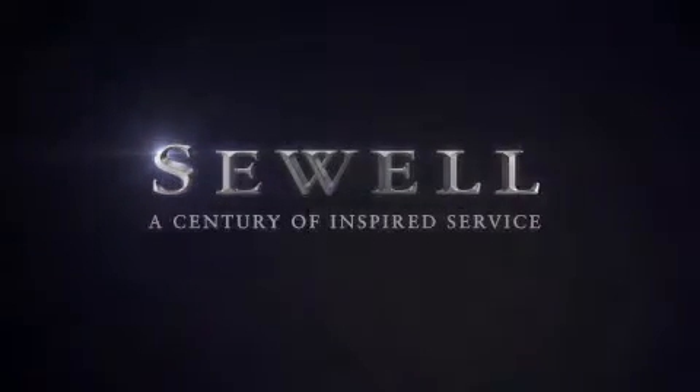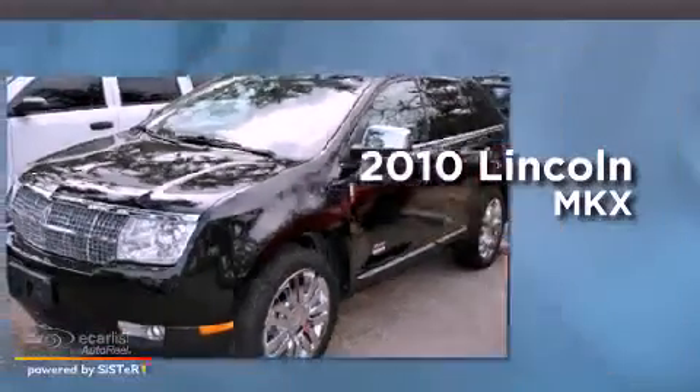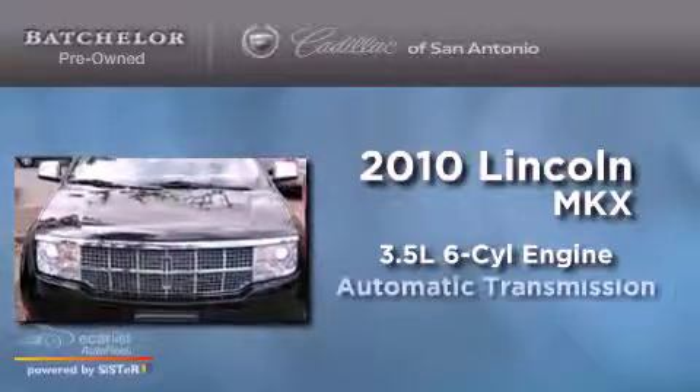Sewell, a century of inspired service. This is a 2010 Lincoln MKX. It has a 3.5 liter 6-cylinder engine and an automatic transmission.